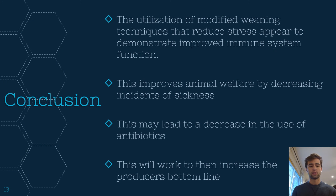In conclusion, the utilization of modified weaning techniques that reduce stress may appear to demonstrate improved immune system function. This improves animal welfare by decreasing their incidence of sickness, and this may lead to a decrease in the use of antibiotics amongst farm animals. This will then work to increase the producer's bottom line.